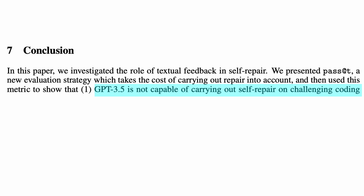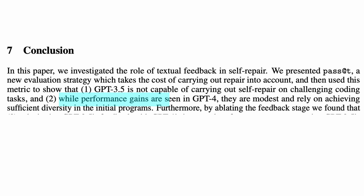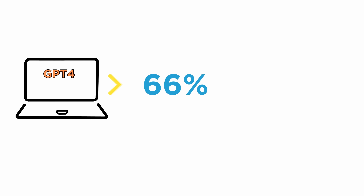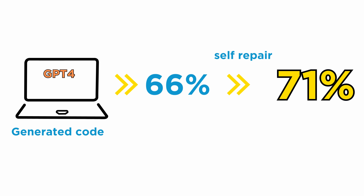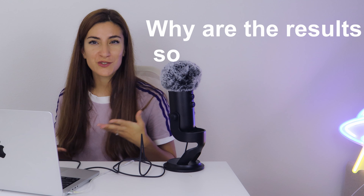Here are the conclusions. Unfortunately, the earlier GPT-3.5 model is not capable of self-repair. GPT-4, on the other hand, was able to improve code after the self-repair process, but the improvements were very modest — the success rate jumped from 66%, which is the success rate of the initially generated code, to only 71% after self-repair.